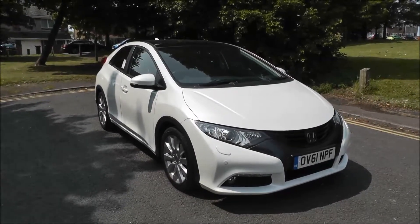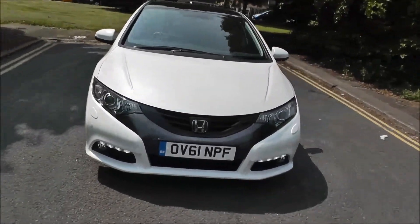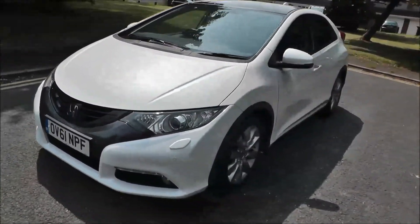Hello, welcome to Brindley Honda, Wolverhampton. Here we have a Honda Civic 2.2 iDTEC EX GT 5-door, finished in White Orchid, a 2011 model on a 61-plate.